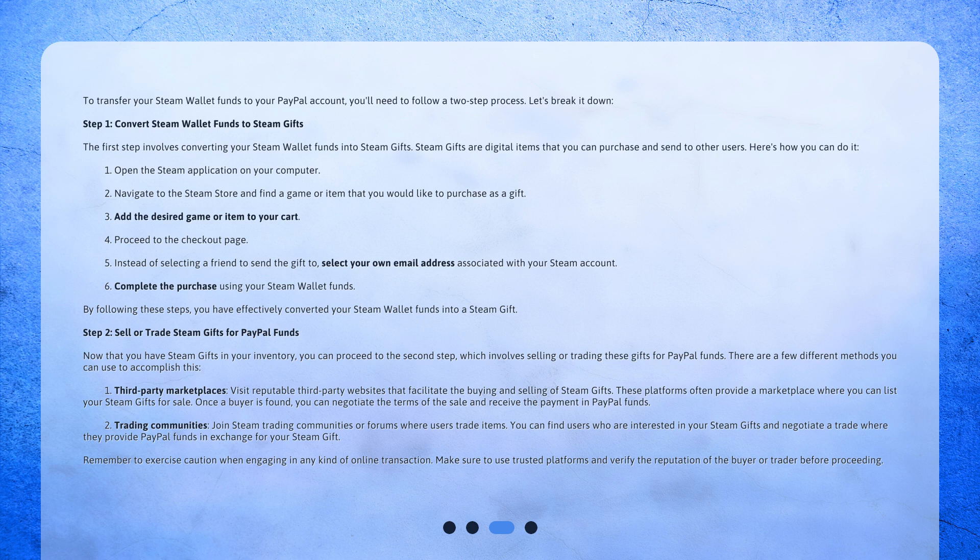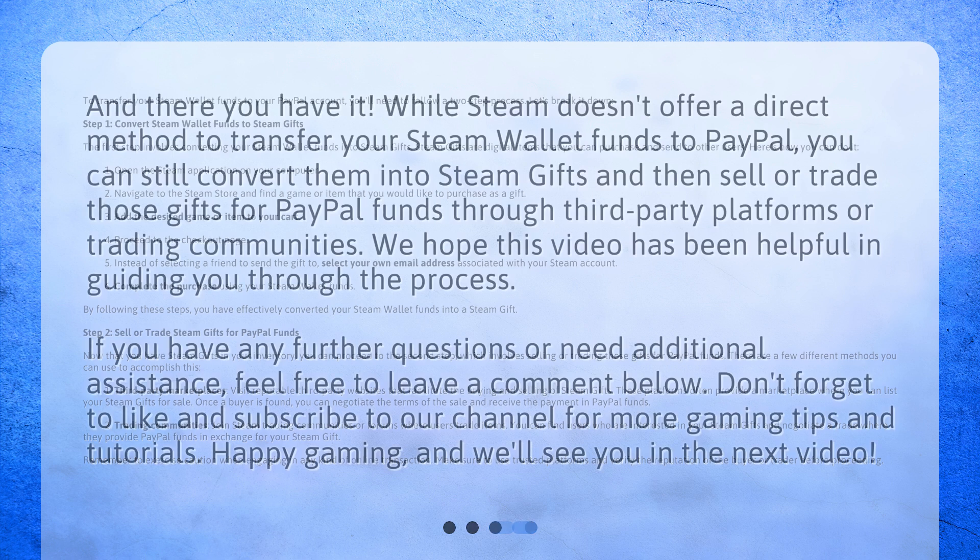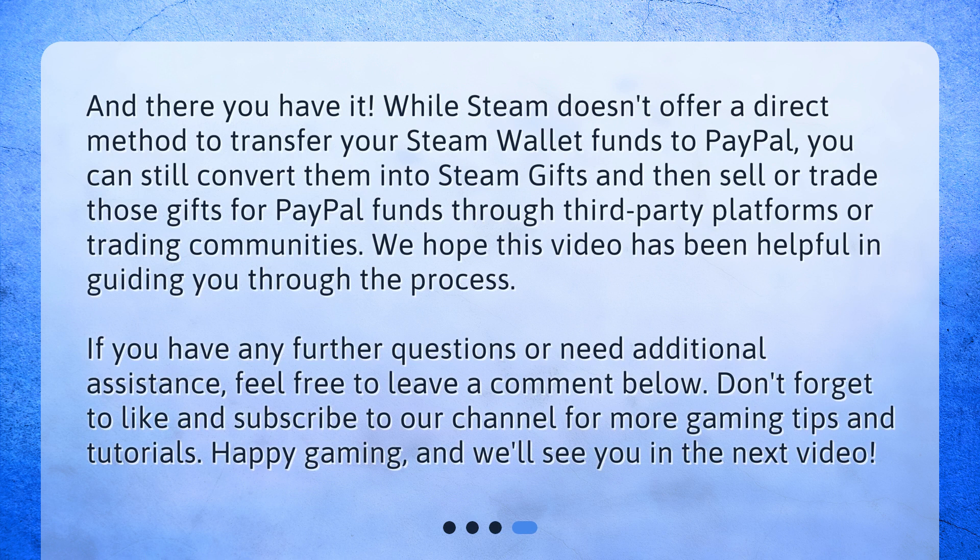2. Trading Communities: Join Steam Trading Communities or forums where users trade items. You can find users who are interested in your Steam Gifts and negotiate a trade where they provide PayPal funds in exchange for your Steam Gift. Remember to exercise caution when engaging in any kind of online transaction. Make sure to use trusted platforms and verify the reputation of the buyer or trader before proceeding. While Steam doesn't offer a direct method to transfer your Steam Wallet Funds to PayPal, you can still convert them into Steam Gifts and then sell or trade those gifts for PayPal funds through third-party platforms or trading communities.